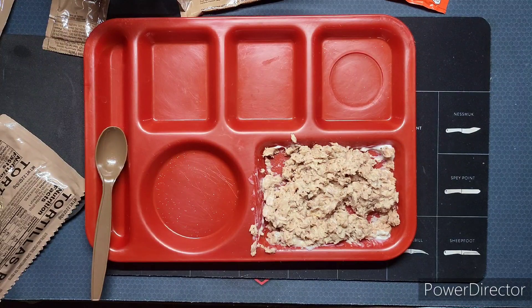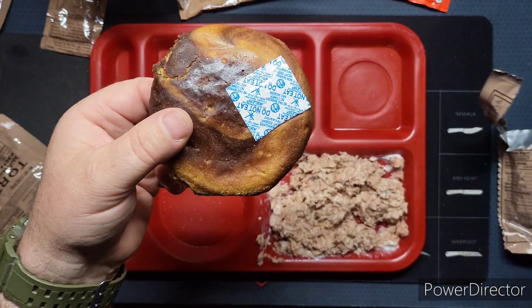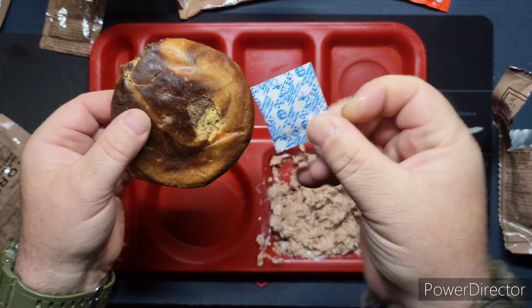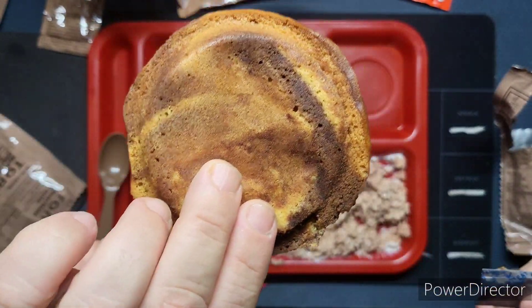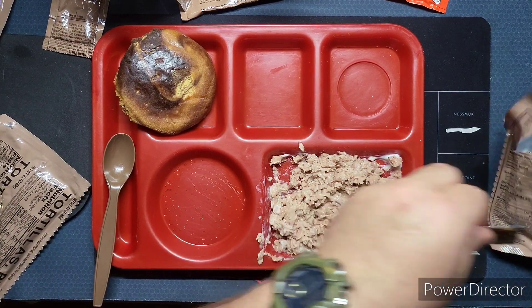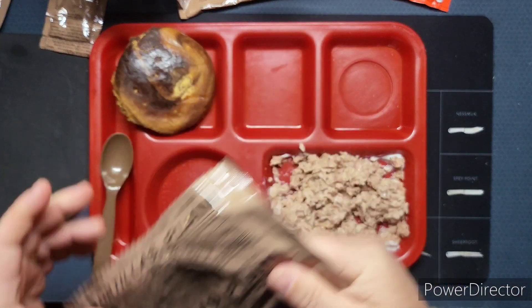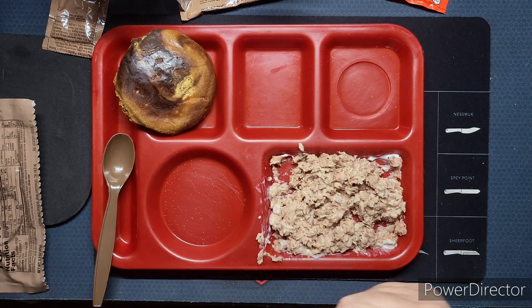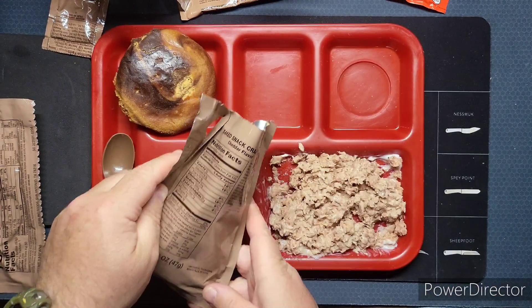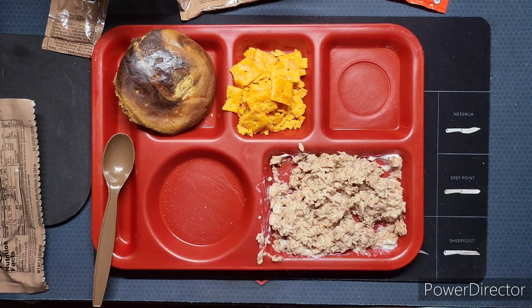Let's get this pound cake out — nice and moist. Oxygen absorber, do not eat. That's how moist it was; it was actually stuck on there. Smells good, chocolatey — really strong chocolate smell actually. Now for the snack crackers, probably going to be like Cheez-Its. Yep, call it Cheez-Its. They are broken up — they did not do so well. There was an oxygen absorber in that one too.